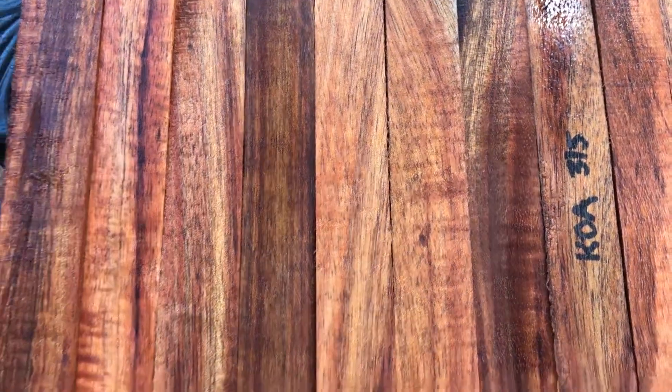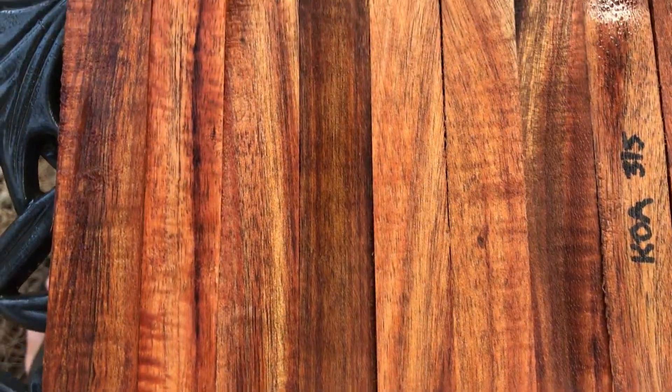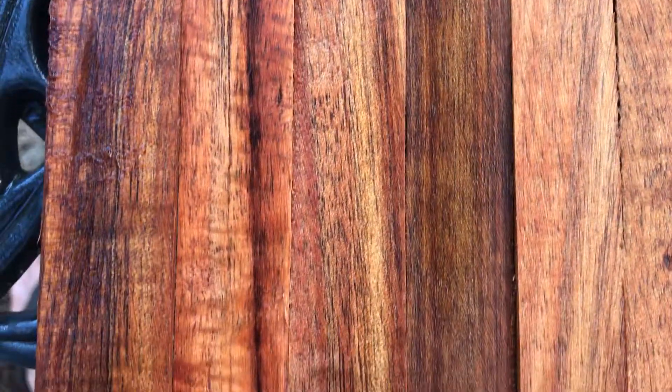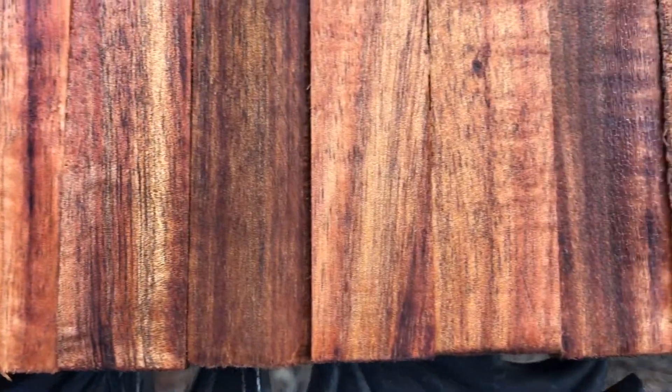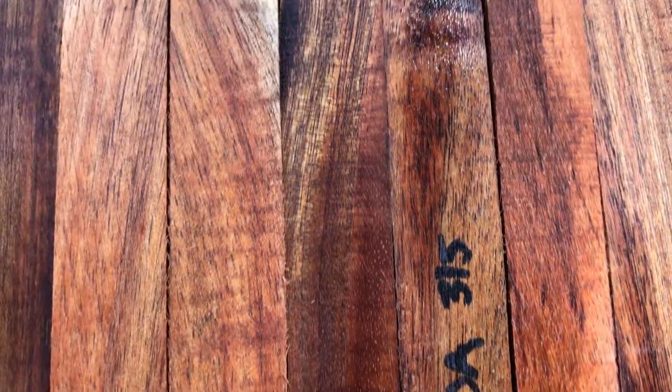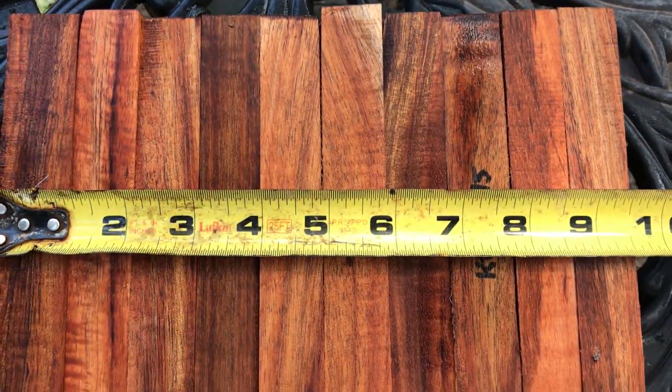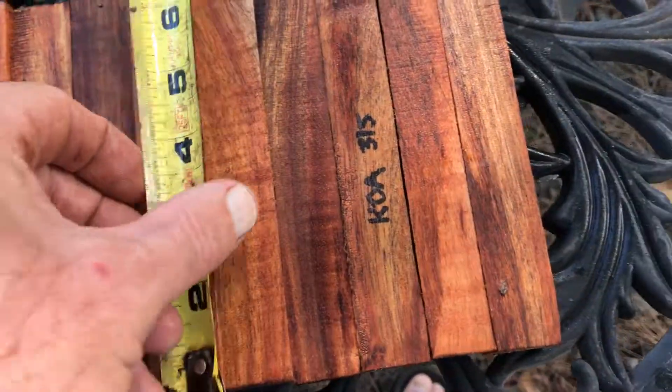Hi everyone, auction number 315 — 10 Koa pen blanks. These have some really beautiful color in them. They are just lightly sanded and you can see all that burgundy and brown, with some tan and yellow in there as well. These are very nice. For the ten of them combined, the total is just about nine and a half inches.